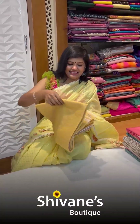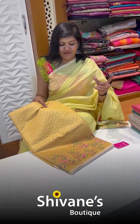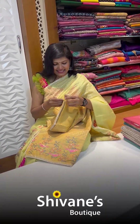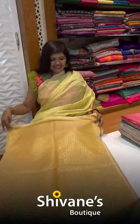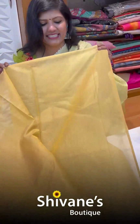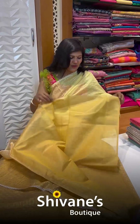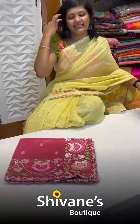My last design in this chanderi range has the same body concept, but the border alone differs — with cross stitch we have flowers and chilians on the border. The blouse part is a nice golden yellow color tissue blouse, light and soft and beautiful. You can go for a puff sleeve or something similar to what I'm wearing.